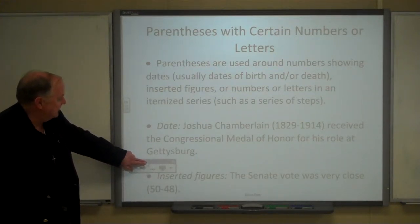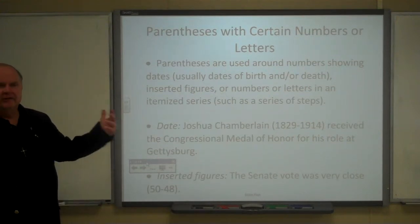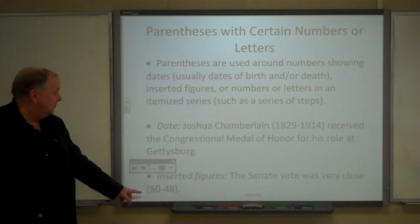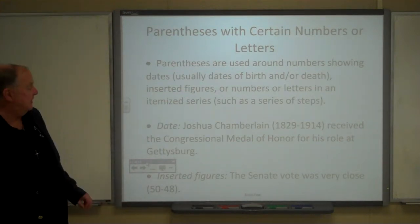Sometimes we use parentheses to insert figures, especially if it's not particularly emphatic, just additional information. For example: 'The Senate vote was very close (15 to 48).'